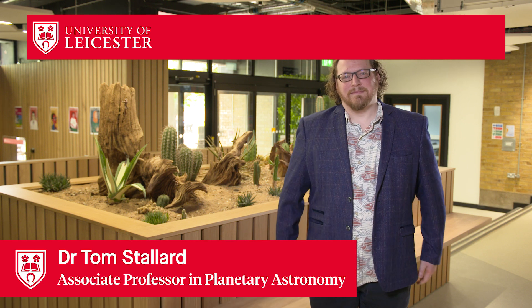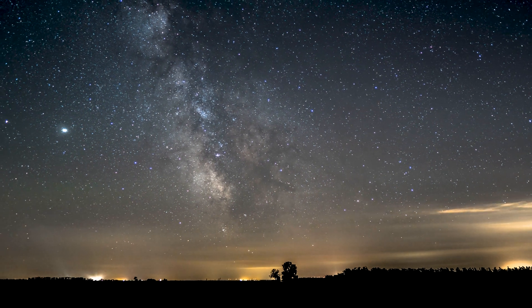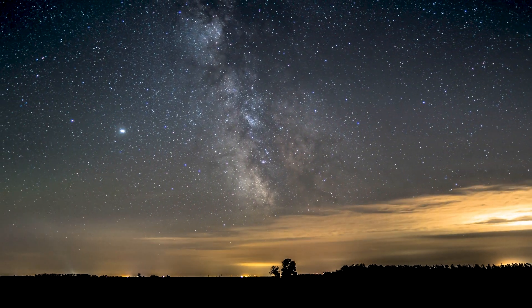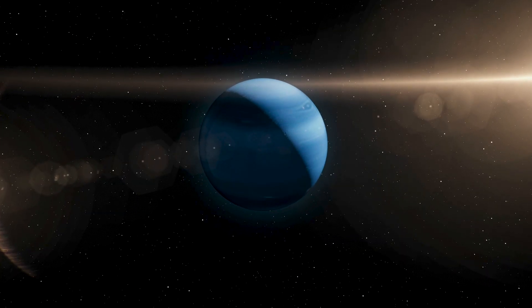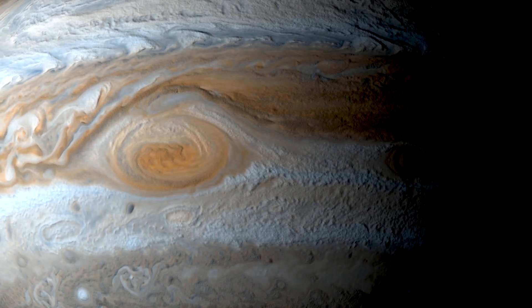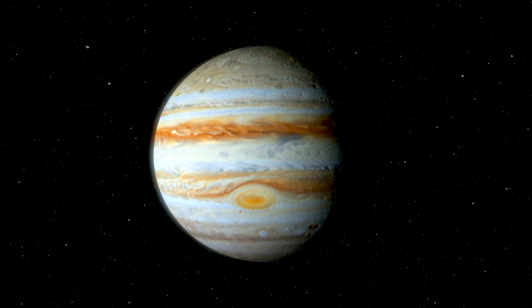I'm Tom Stallard, a planetary astronomer at the University of Leicester. For decades now we've had measurements of the temperature of the top of the atmosphere of the gas giants Jupiter, Saturn, Uranus and Neptune, and they've always been really hot — but when we model them, the heating from the Sun should not really heat those atmospheres up very much at all.